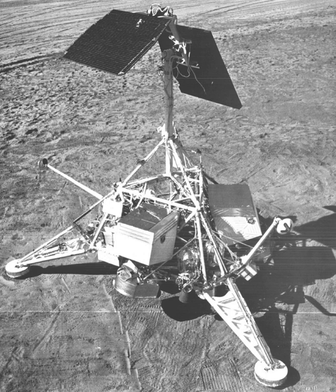Surveyor 7 was the seventh and last lunar lander of the American unmanned Surveyor program sent to explore the surface of the Moon. A total of 21,091 pictures were transmitted to Earth. Surveyor 7 was the fifth and final spacecraft of the Surveyor series to achieve a lunar soft landing.